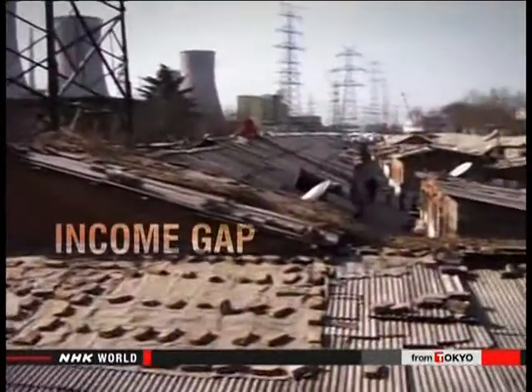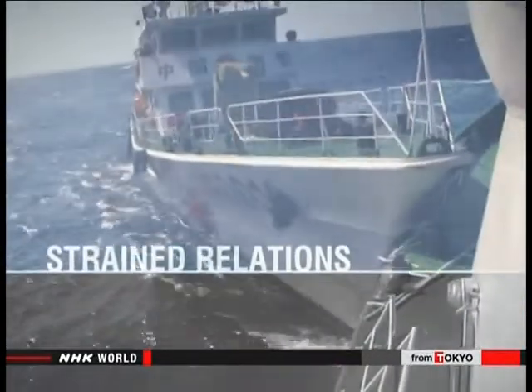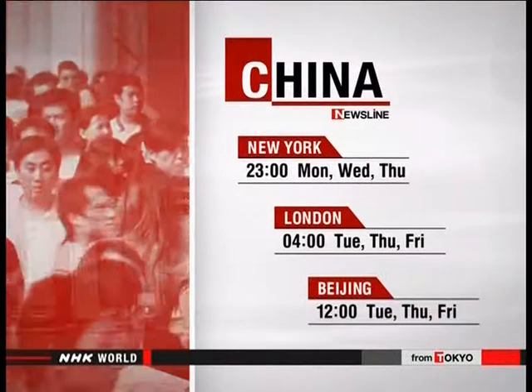Populous, prosperous, pushing ahead. China's rise brought it wealth, power, and problems. An income gap divides its people. Pollution threatens their health. And differences over territory strain relations with its neighbors. Find out the challenges China faces on Newsline.